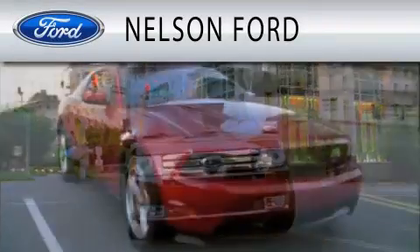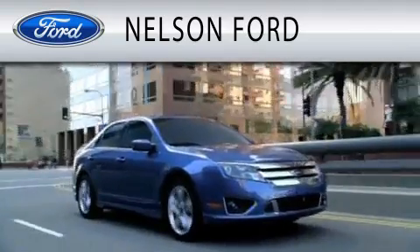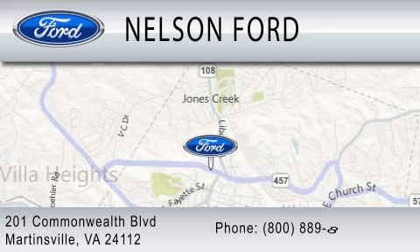Nelson Ford is dedicated to doing everything possible to ensure that the experience you have selecting your vehicle is as pleasant as possible. We're located at 201 Commonwealth Blvd in Martinsville.